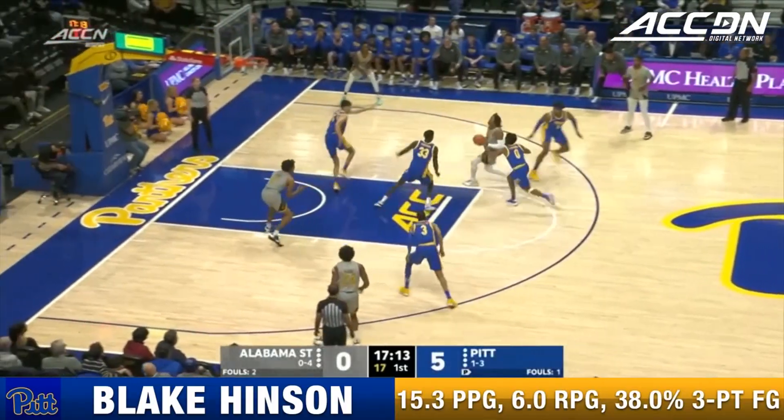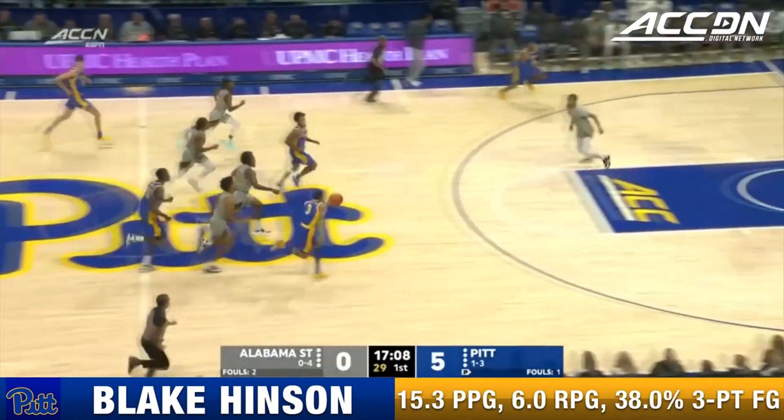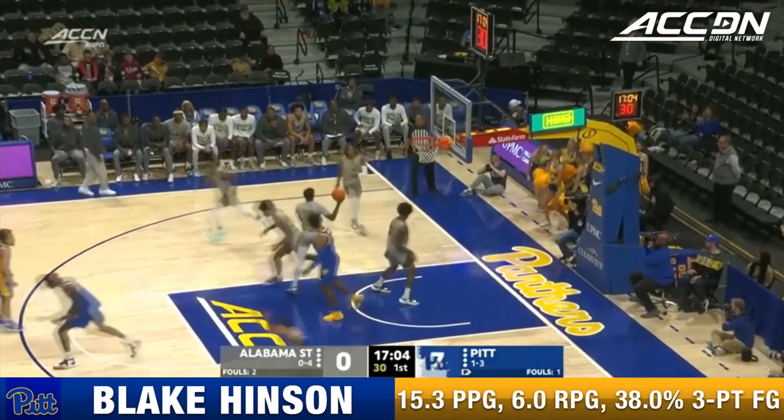High pressure defense by the Panthers. Madlock takes the runner — back rim, no good, rebound Greg Elliott. Panthers push the other way, Elliott, pass to Hinson — clear for takeoff.